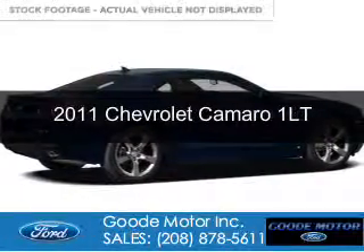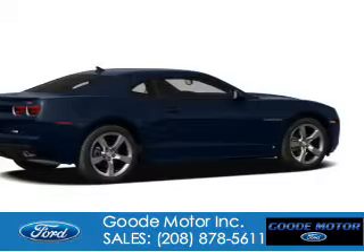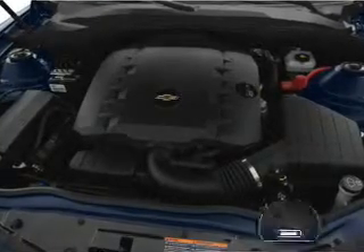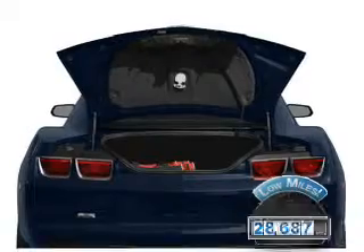This is a used 2011 Chevrolet Camaro. It's powered by rear-wheel drive, a 3.6-liter, six-cylinder engine, and a six-speed automatic transmission. With fewer than 30,000 miles, this vehicle has a long road ahead.